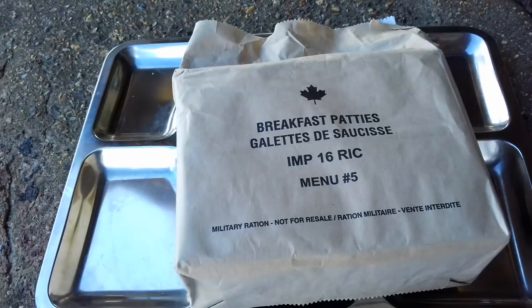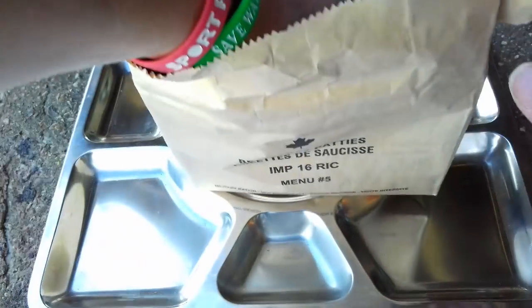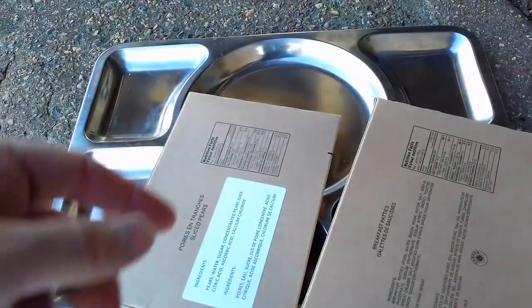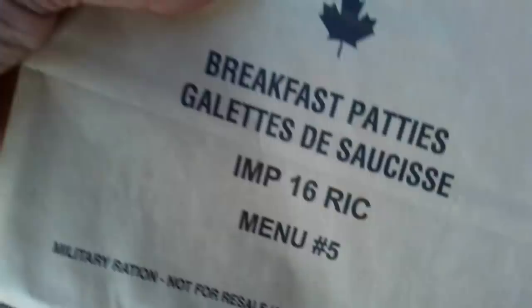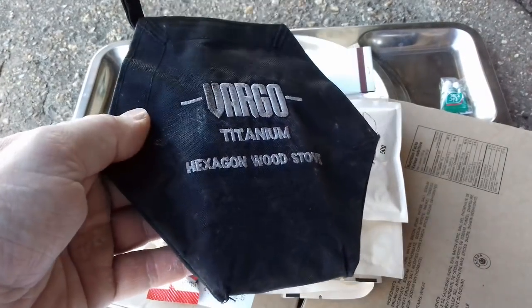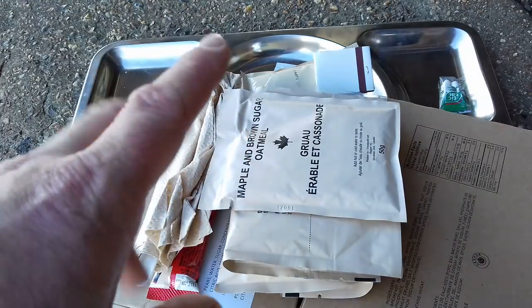So the ration pack in question is a Canadian IMP, menu number five, from the breakfast range — this one is breakfast patties. I'll show you what's inside; it's all very neatly packed, clearly got dessert here. I've got the tray with me as well, and that's everything in the bag — these nice foil-lined paper bags, really cool design. For cooking today I've got my Vargo titanium hexagon wood stove, solid fuel tablets, some pots, and a Flameless Ration Heater, because these Canadian IMPs don't actually come with FRHs.